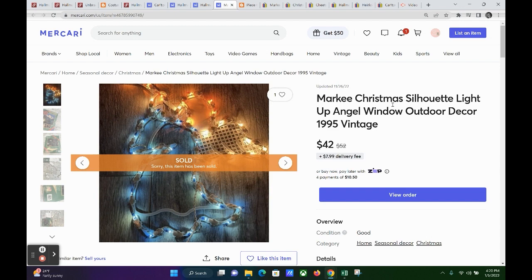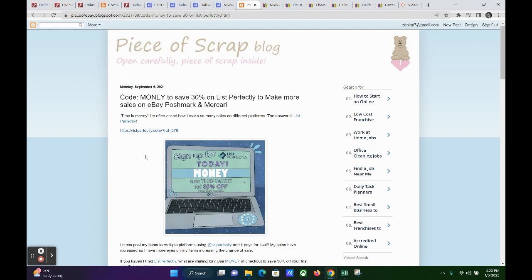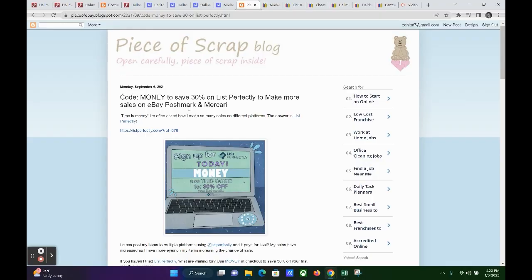As you can see, I cross-post a lot from Poshmark, Mercari, eBay, and Facebook using a tool called List Perfectly. I post everything to eBay first since it requires the most item specifics, then cross-post using List Perfectly. If you'd like to give it a try, use my code MONEY — M-O-N-E-Y — to save 30% off your first month subscription. I'll have my affiliate link in the description. You can cancel the trial at any time, there's no obligation, but I'm pretty sure you're going to love it.